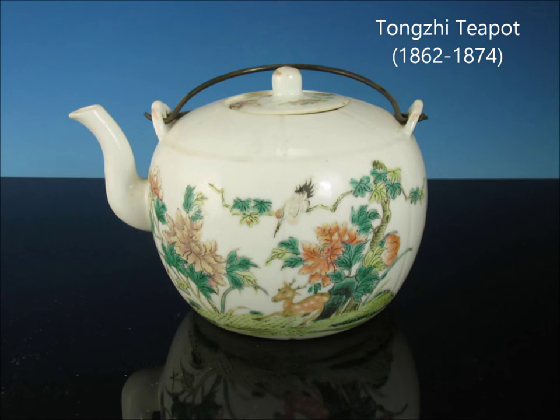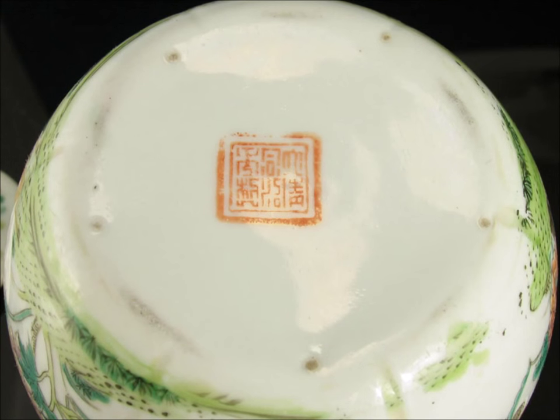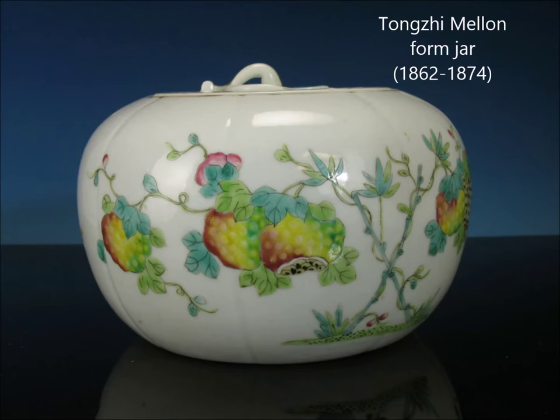Here we have a rather nice Tongzhi period teapot with a bird perched over a spotted deer. It has a mark on the bottom, it's well done, and they made quite a few of these. You're likely to find them in antique shops or at auctions — sometimes auctioneers put these in box lots, and they can go for $30, though they're worth much more. Here's the bottom: you can see the little spur marks where they rested during the firing so the base could be completely glazed. You find a lot of things with spur marks in the Tongzhi period.